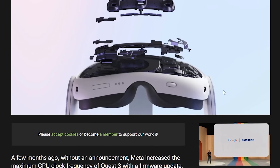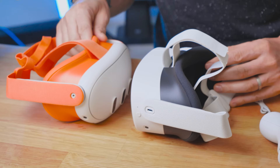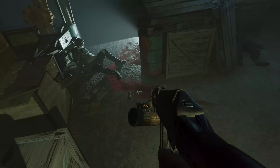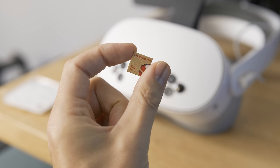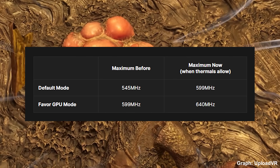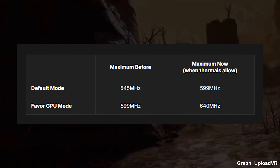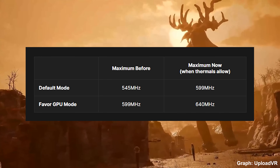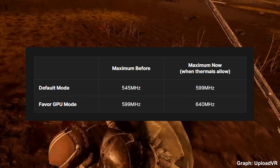Let's start with a report from Upload VR regarding the silent and stealthy update from Meta that actually increased the performance of the Quest 3 and Quest 3S by increasing the maximum GPU clock speed. This happened a month ago without any announcement, where Meta gave more power to developers by clocking the device chipset a bit higher. Before this firmware change, the maximum GPU frequency was 544 MHz by default, or 599 MHz when developers decided to favor the GPU over the CPU. After this change, the maximum frequency is 599 MHz by default or 640 MHz in GPU-favor mode.